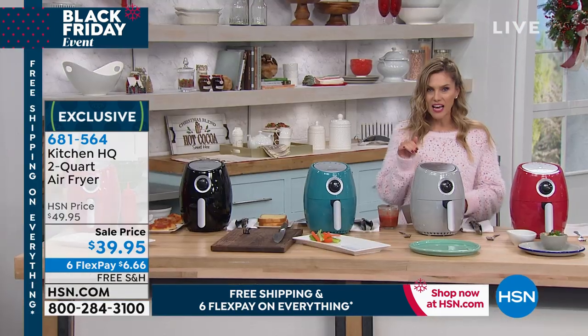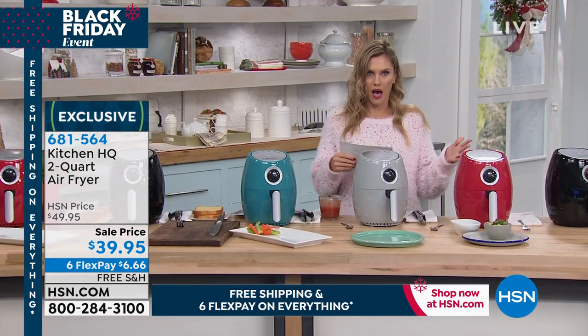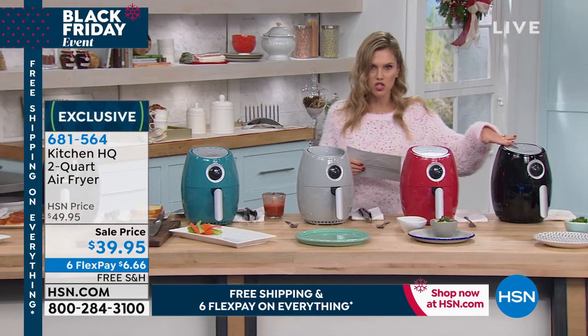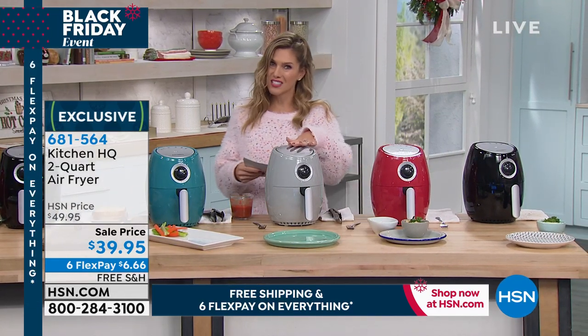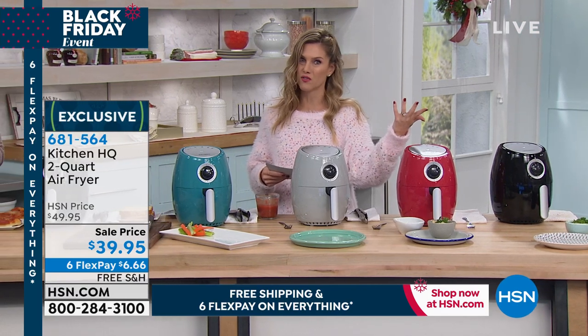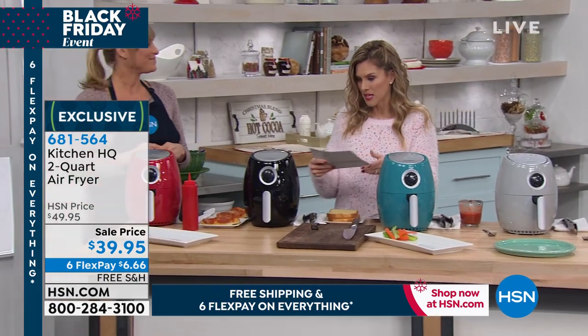So we're gonna dive in. I want to show you the colors real quick. That's irresistible, I have to get that. So let me just show you the black. This one is gonna be the red. Here we have it in the silver — I've never seen a silver air fryer before. Maybe I have to get it in the teal too, one on each side of my countertops.